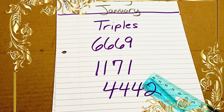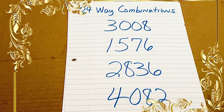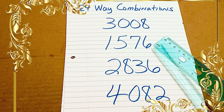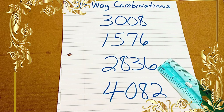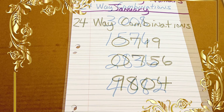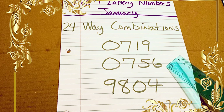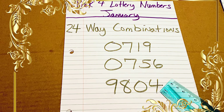See the triple fours in 4442 — the two is a different number from the fours. Here are our 24-way combination numbers, starting with 3008, 1576, 2836, and 4082. Continuing on with our 24-way combinations: 0719, 0756, and 9804.